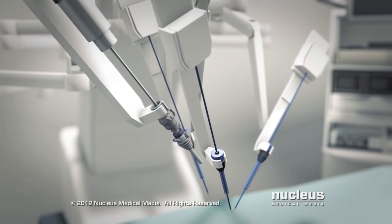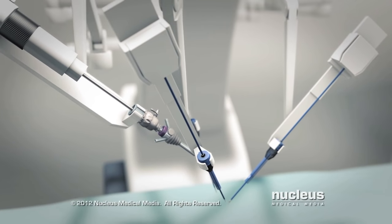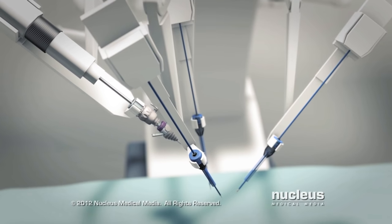This system allows surgeons to make precise, controlled movements in your body with increased vision and dexterity.